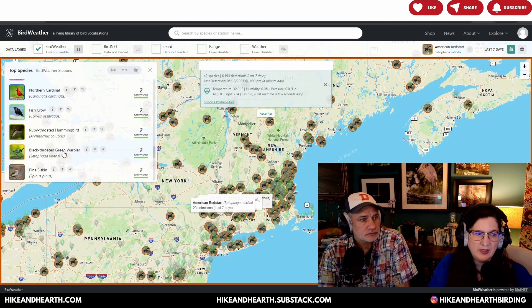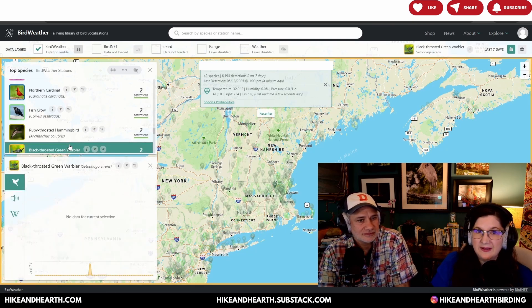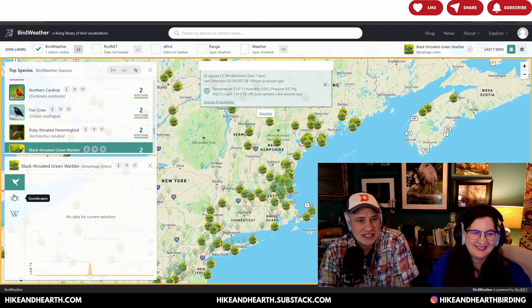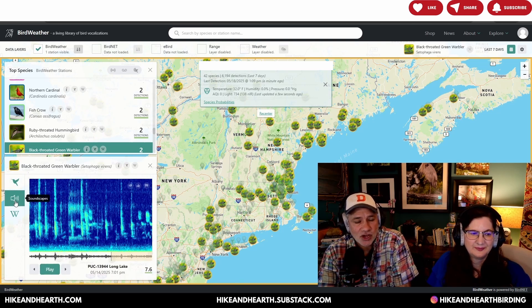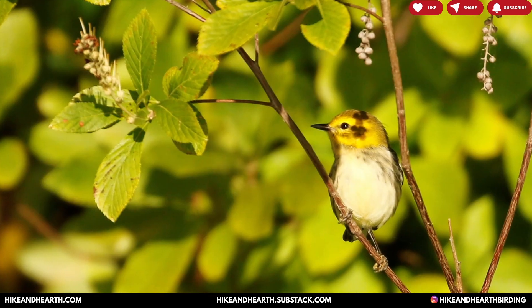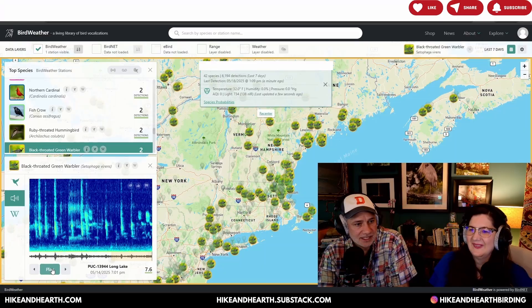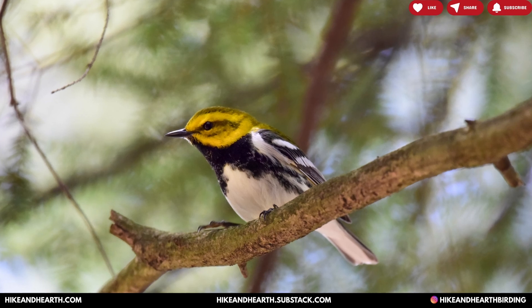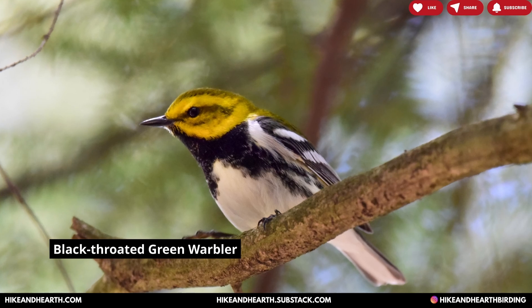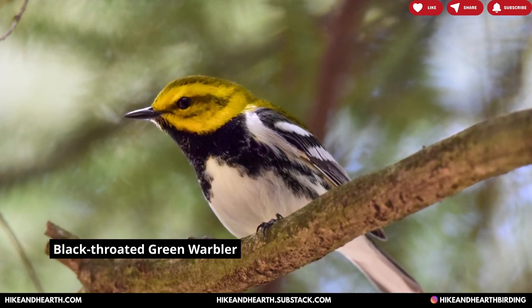The next bird on the list is the Black-throated Green Warbler — a very descriptive name. It's pretty common especially during migration, likes high up in the trees, and has a really distinctive call. The mnemonic for it is 'zee-zee-zee-zoo-zee' — easy to remember. It's a striking warbler, and if you live near the edge of a forested spot, that's a good place to listen for that zee-zoo-zee sound.